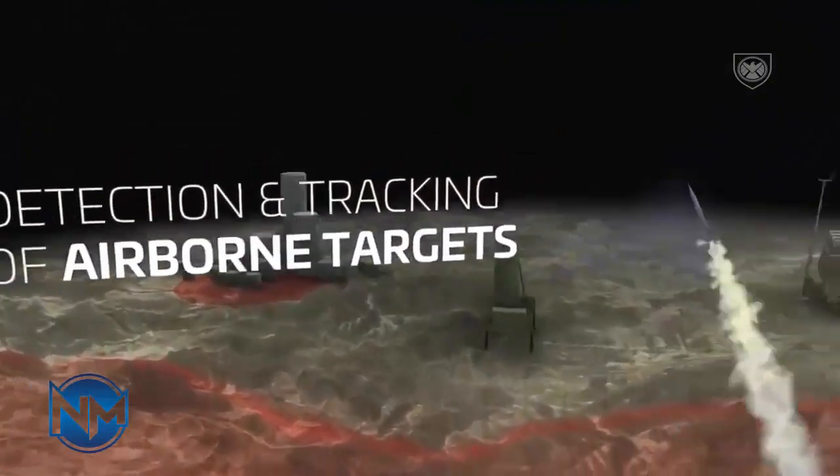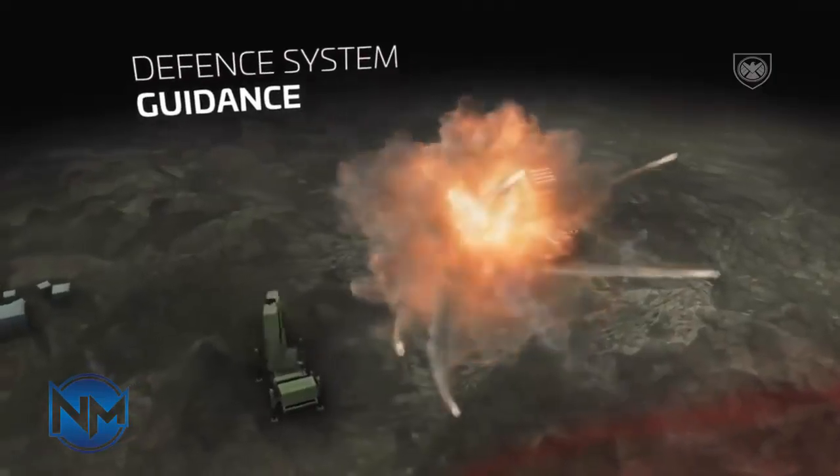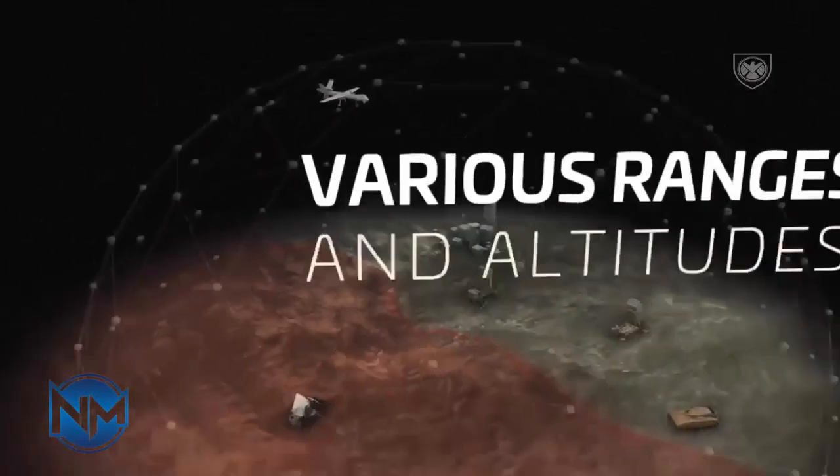An upgraded version was unveiled in 2022. Iran described it as a competitor with the S-400 and said it is capable of shooting down fifth-generation fighter aircraft.